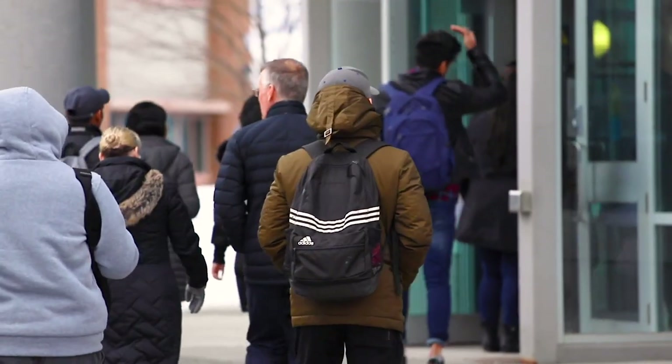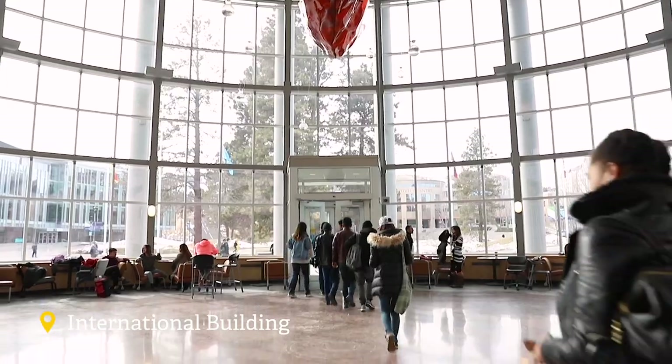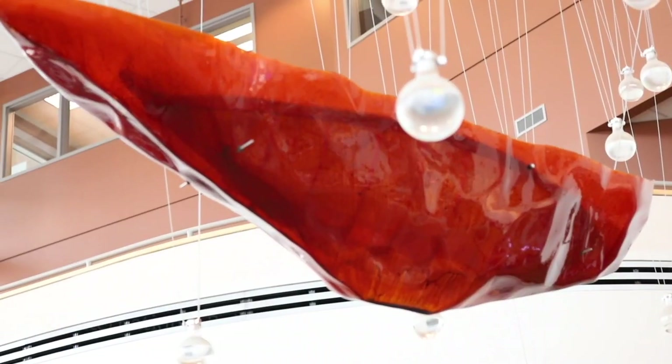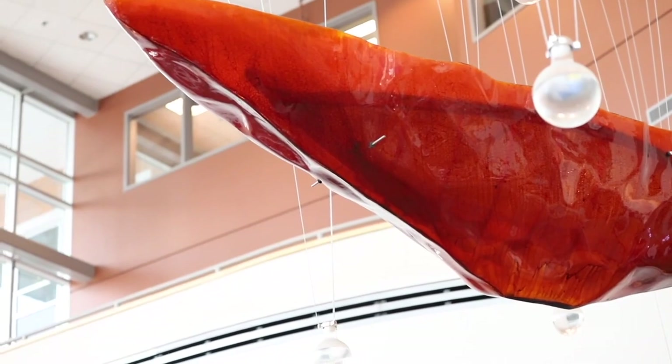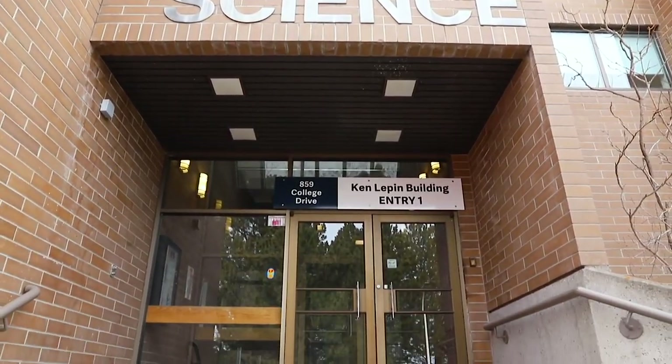This is our international building. I just wanted to quickly point out another piece of artwork here in the foyer — it is actually in the shape of a canoe, again another representation of water, this time on the floor. There's also a large piece of artwork in the science building. TRU has it in their strategic priorities to indigenize the university overall.